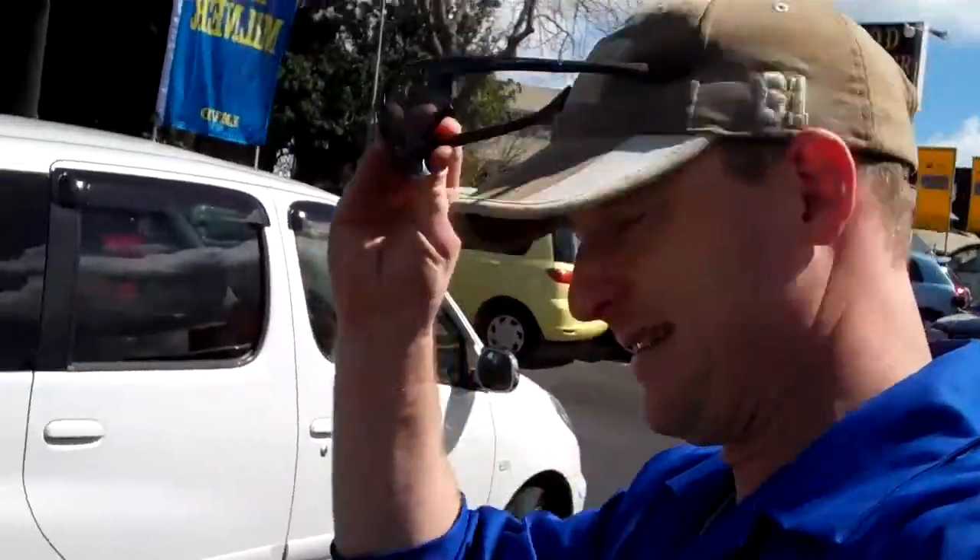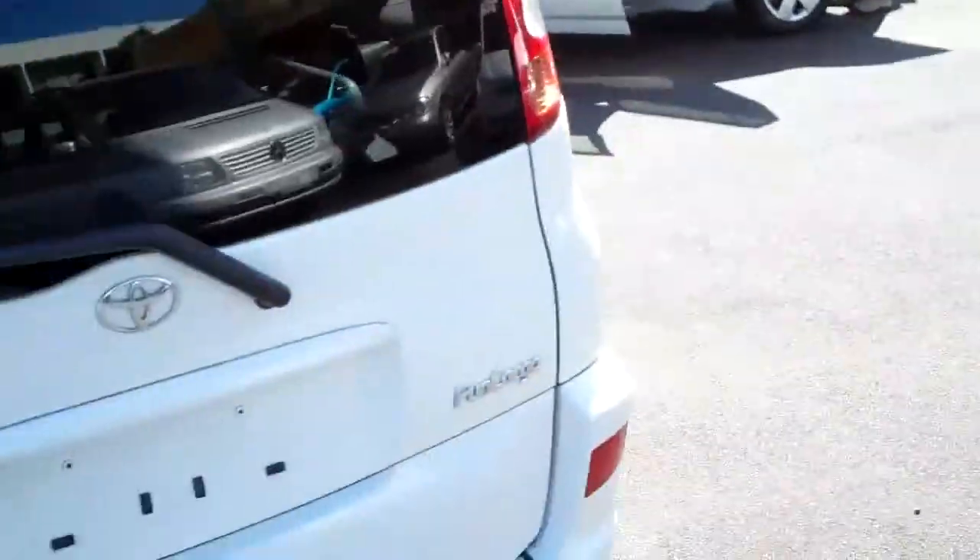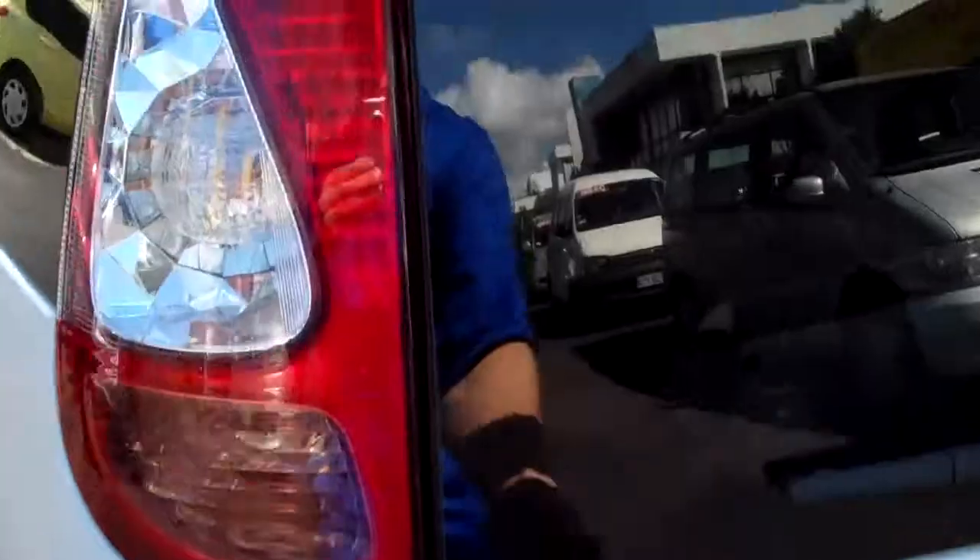I've had a look at this car and I can tell you that it's very, very nice. It's a 2005 Toyota Funcargo disability vehicle, done 39,000 km's. If you have a look in the back here, this back door opens...